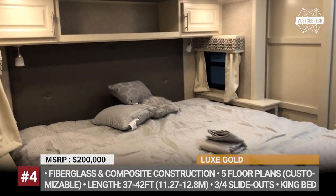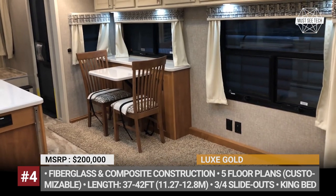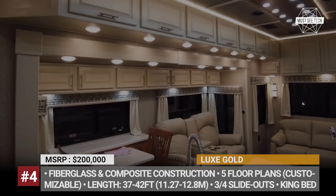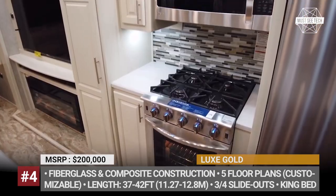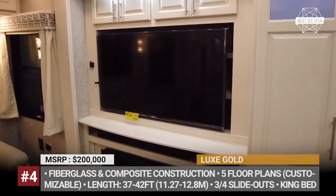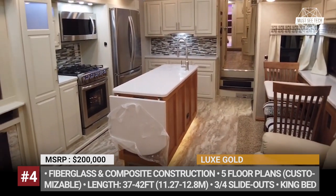There are several lounge areas, at least two TVs, an LG soundbar, and even a fireplace. The Gold fifth wheel has full fiberglass and composite construction, underfloor heating, two furnaces, and a water filtration system. It also gets plenty of storage, including attic space, and such high-end detailing as hand-laid tile flooring and backsplash.